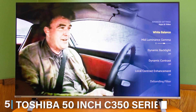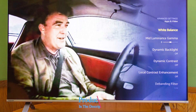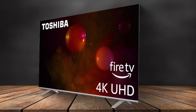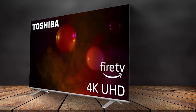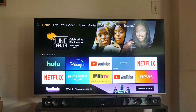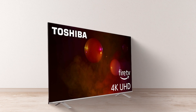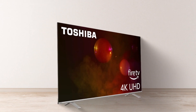Number 5 on our list is the Toshiba 50-inch C350 Series LED 4K UHD Smart Fire TV. This TV combines a large 50-inch screen with 4K Ultra HD resolution, providing detailed and lifelike images that enhance your viewing experience. The picture quality is excellent, with accurate colors and good contrast. The design is modern and stylish, with slim bezels that maximize the screen area. The build quality is sturdy, ensuring that the TV will last for years. Usability is enhanced by the inclusion of the Fire TV platform, which offers a seamless and intuitive user experience. In terms of features, this TV includes Alexa Voice Control, allowing you to search for content, control your smart home devices, and more with ease.